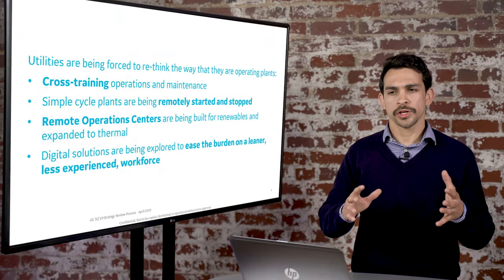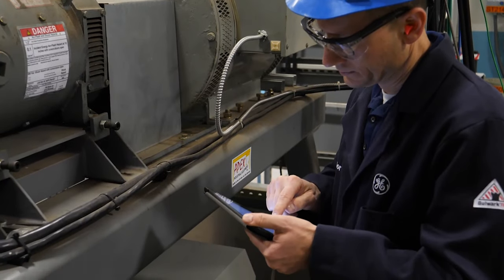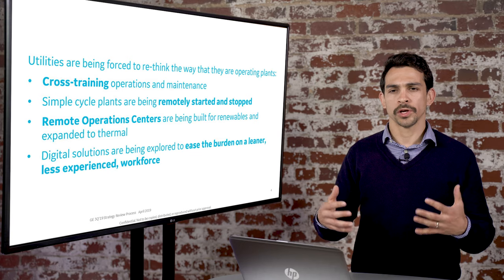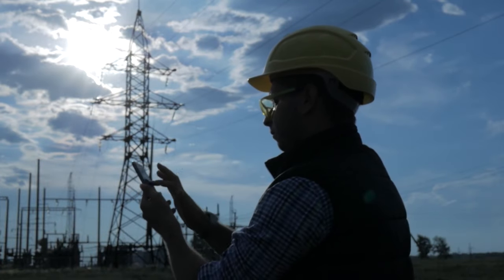We're seeing this challenge and this need for digital solutions to come in to enable a leaner workforce to be able to do more, and also to empower all of these workers to collaborate more. We see this need for remote operations capabilities in the organization today.